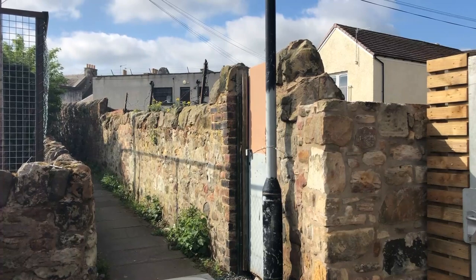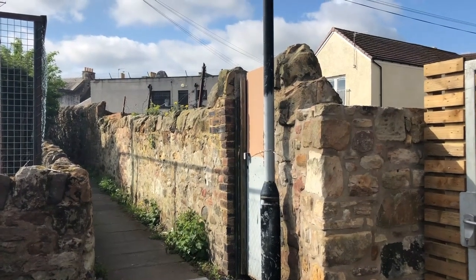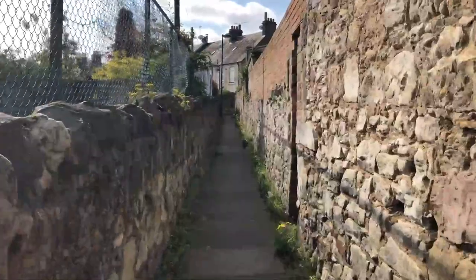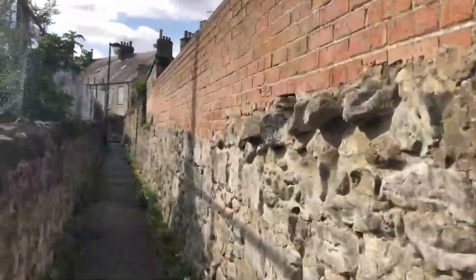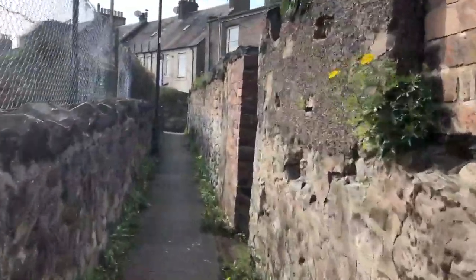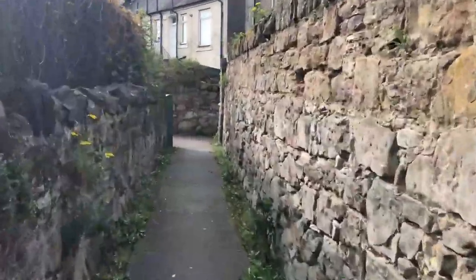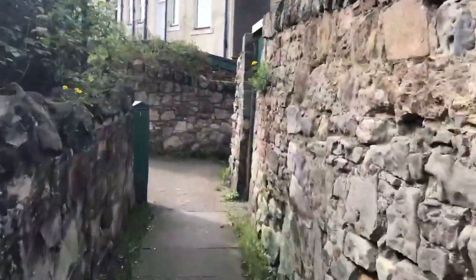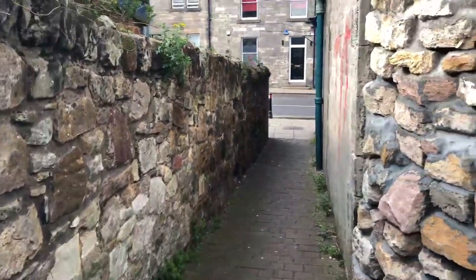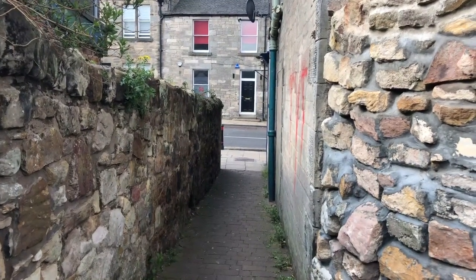This section here takes us along the back of the buildings that are on the High Street, and it's known as the backsides — it's always been known as the backsides, or the backies. Now at this stage here there's an escape route down to the High Street, so it's very easy for people to come from the High Street and use this back route. We're going to carry on this way and hope that it's relatively quiet around the corner.